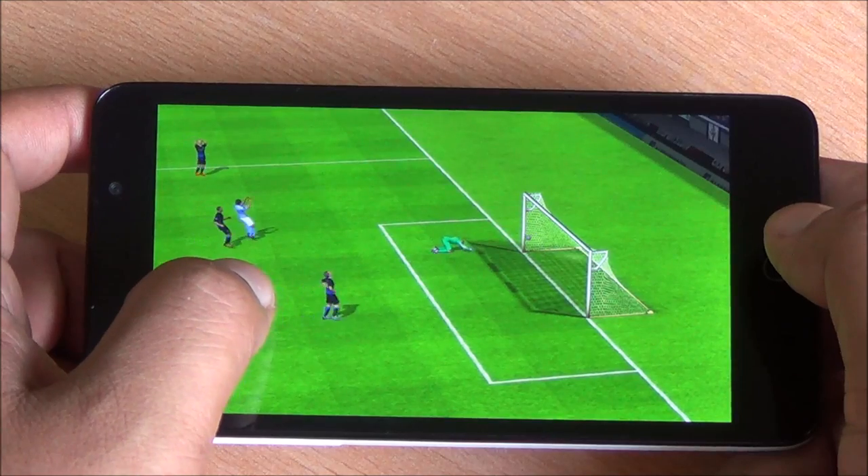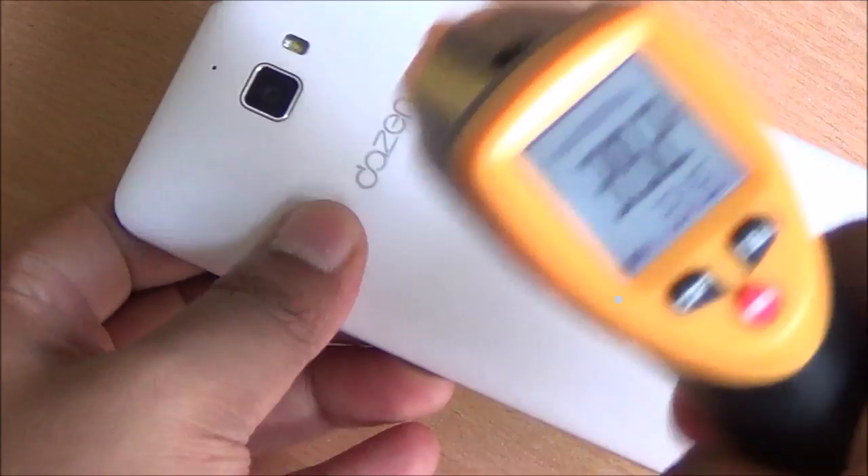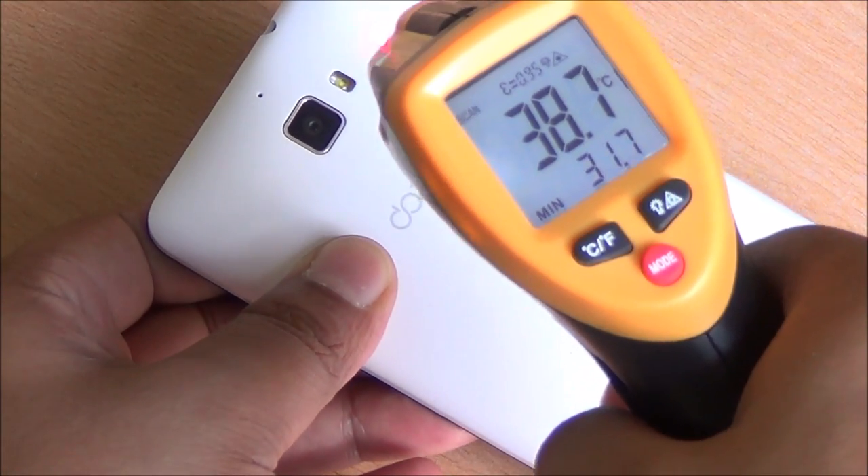Gameplay is very smooth over here. And you can see right here, this phone doesn't heat up while playing games — 39 degrees in the front and about 39 degrees in the back as well. So no heating issues whatsoever.